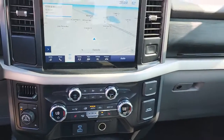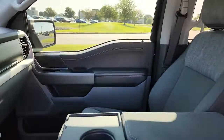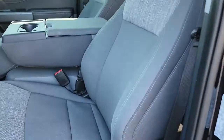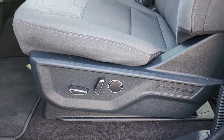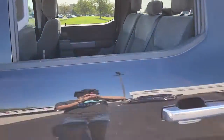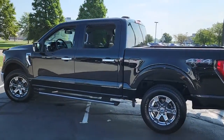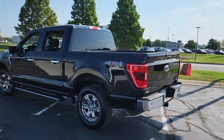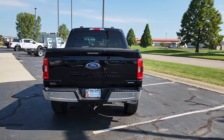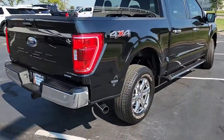Don't miss the opportunity to get into this F-150 — the pickup that's at the head of its class. Our team will give you an outstanding test drive experience. Stop in today. We'll see you next time.